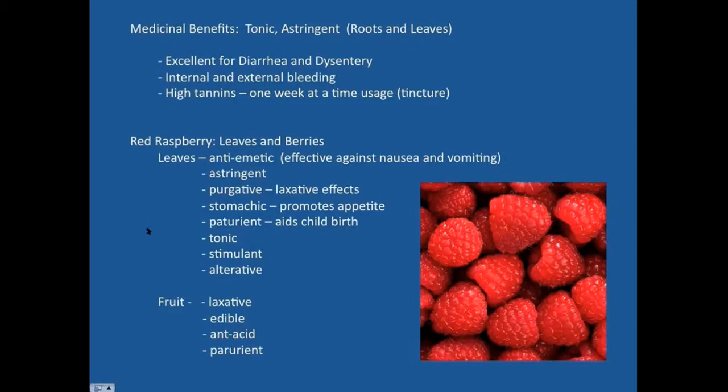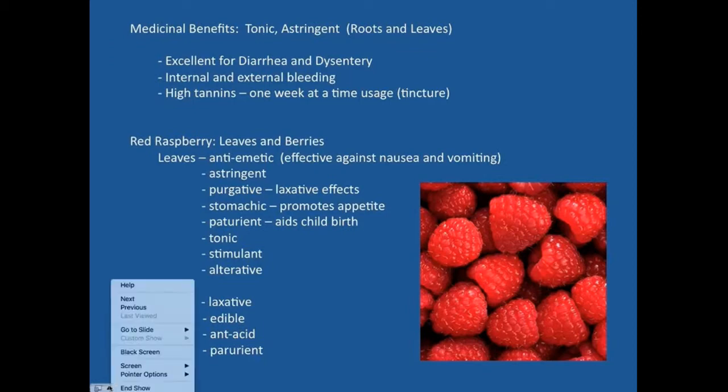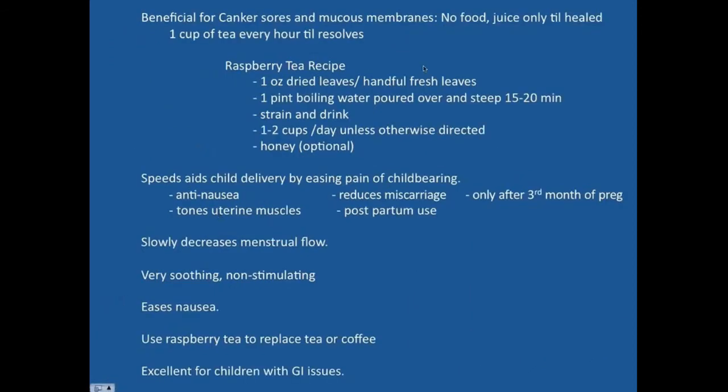The fruit can function as an antacid and aid in the childbirthing process as a parturient — helping to reduce pain and ease delivery. Red raspberry is much more slow-moving than something like Oxycontin, a powerful smooth muscle stimulant, and yet still faster than the natural process alone. This is good to know if you're in the field and need it without other things available.